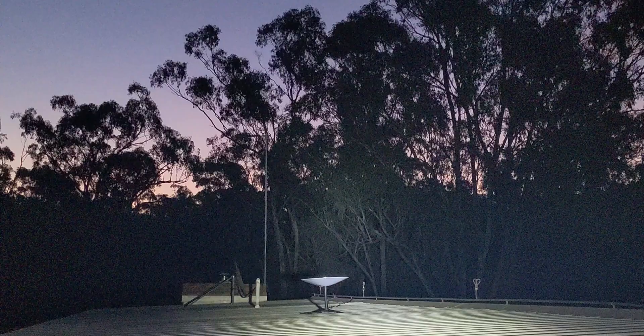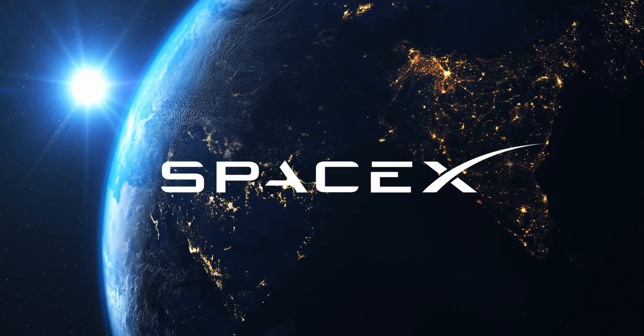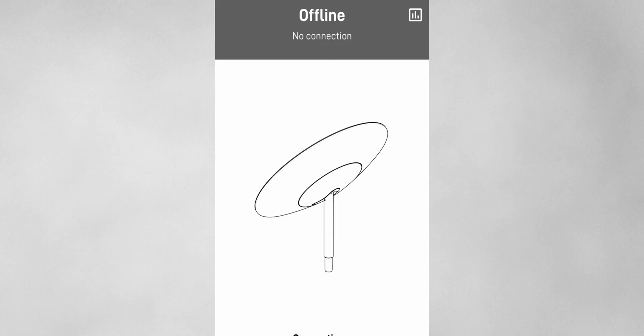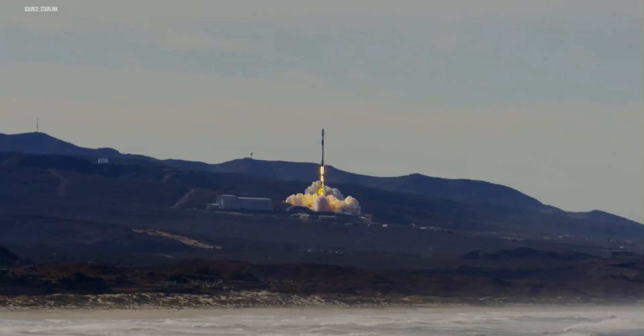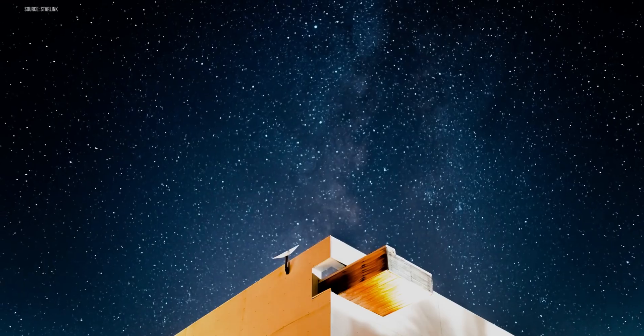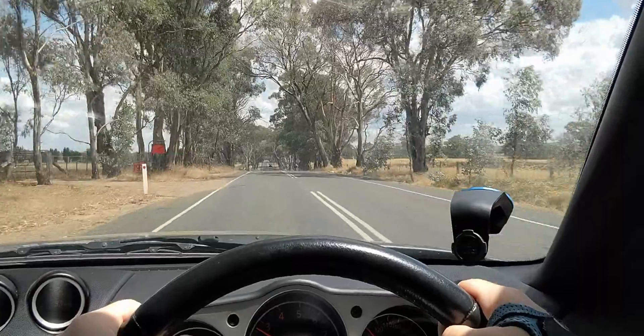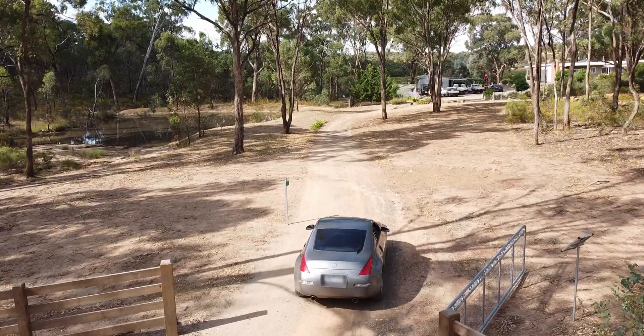A year ago we beta tested Starlink, a high-speed internet solution from Elon Musk's SpaceX satellites. But after consistent dropouts, we boxed it up and returned it. Since then, more than a thousand satellites have been launched, there's a new dish model, and most importantly, it's no longer in beta. So we head back to the in-laws where the sealed road turns to dirt, and give Starlink a second chance.